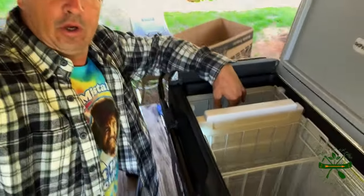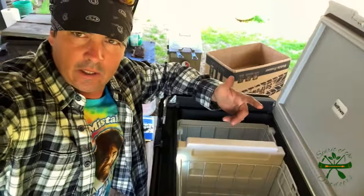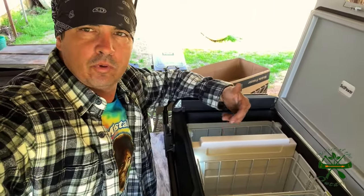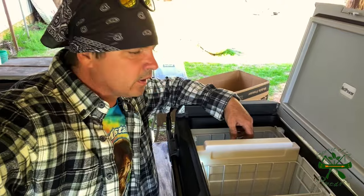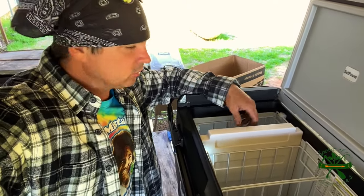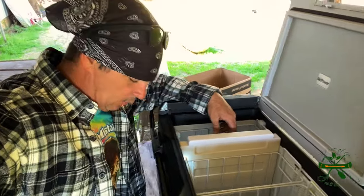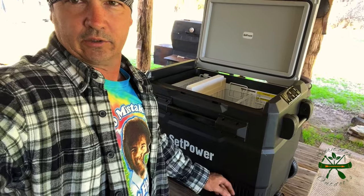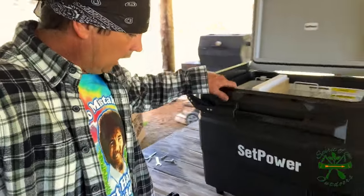It has a drain plug, so if you throw fish in there and then want to rinse it out, spray some Clorox Clean-Up in there and disinfect it — that's kind of how I do my coolers. I'll do this the same way. I would not probably spray water around on the outside too much.